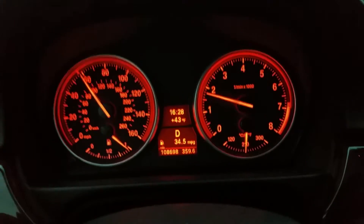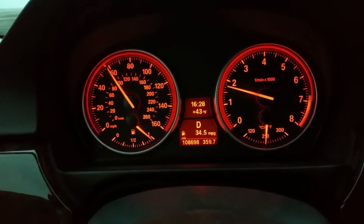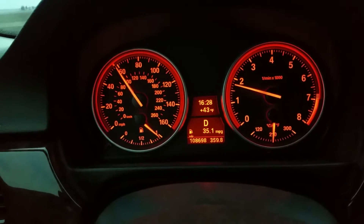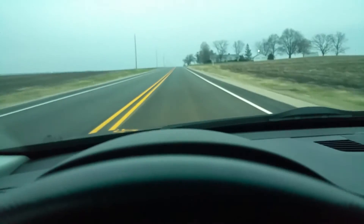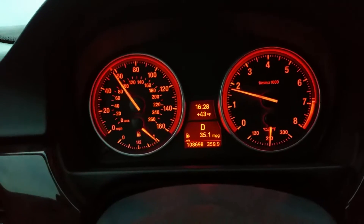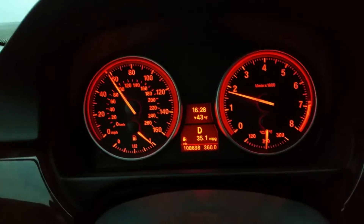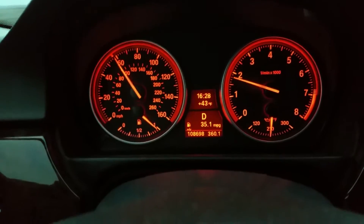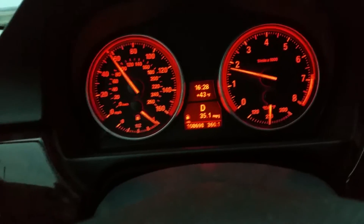I was getting 35.1 for about five miles so far and it just barely tipped down to 34.5 going down a hill. Now it's going back up to 35.1 going down a slight decline. If I drive like a grandma I can get Prius-like numbers, better than a Honda Civic, and this is 400 horsepower.